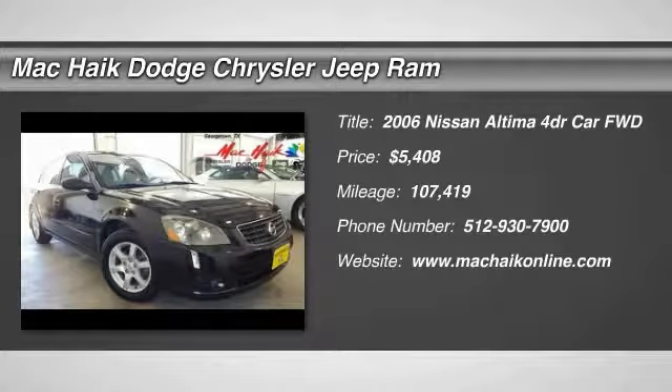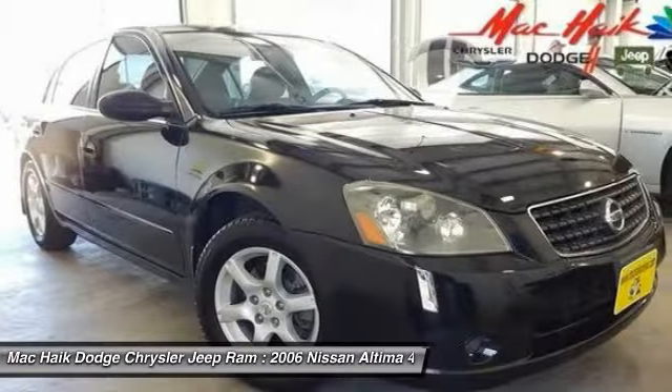2006 Altima. The Nissan Altima offers advanced features to make life easier, including push button ignition, which comes standard.